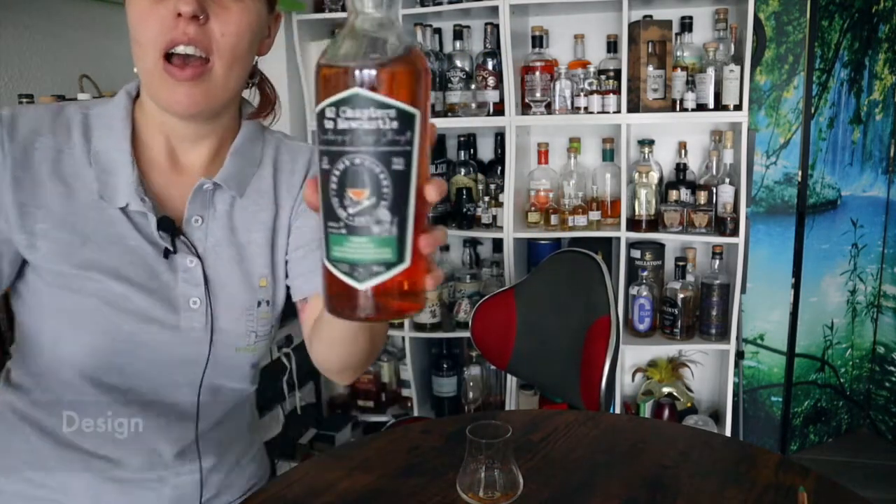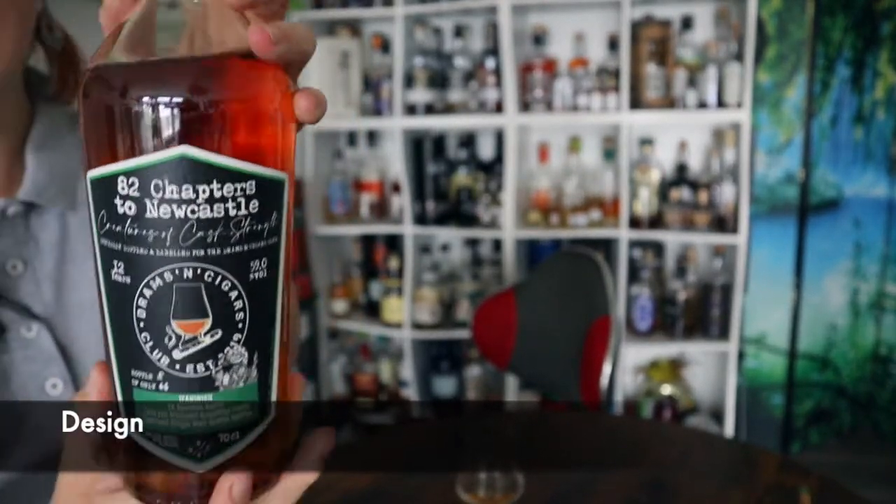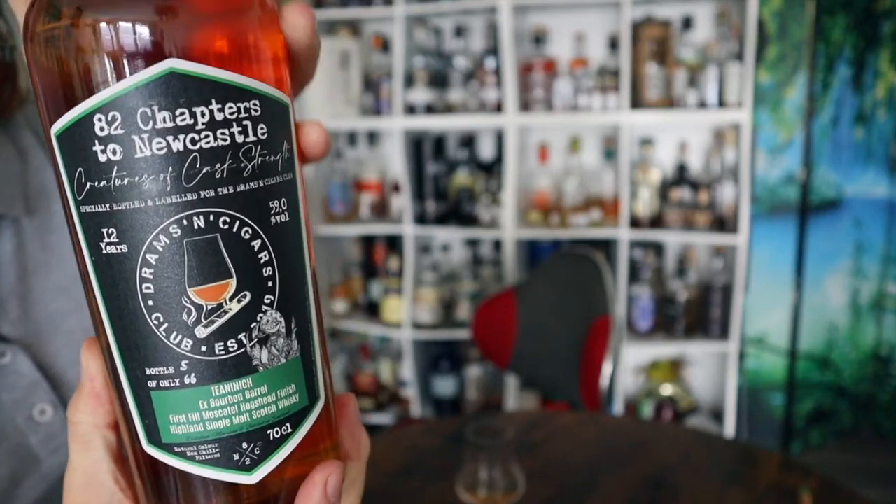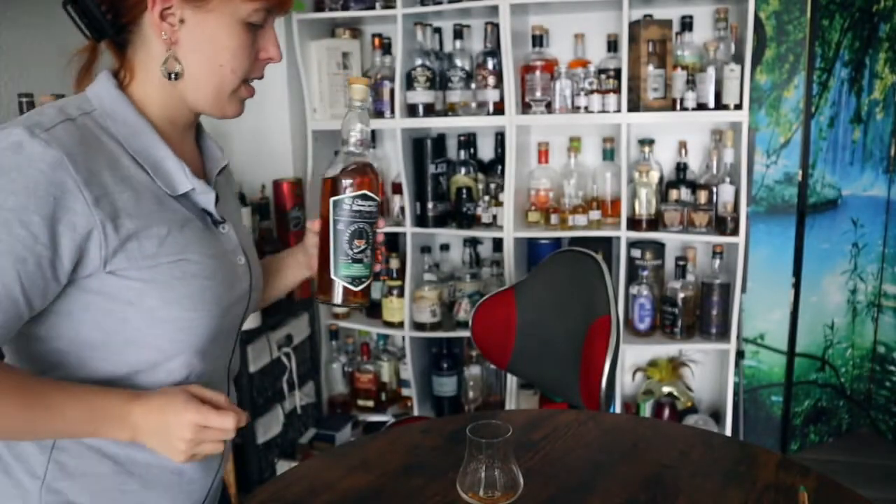Hey guys, how are you doing? I hope you're well. Let's get started with this beautiful bottle — this is the bottle we have from our whiskey club. We are looking for a bottler who is bottling a bottle for us.